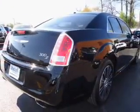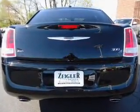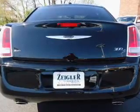GPS navigation will guide you to your destination. Stand out from the crowd with premium wheels. Savor your listening experience with the premium sound system.